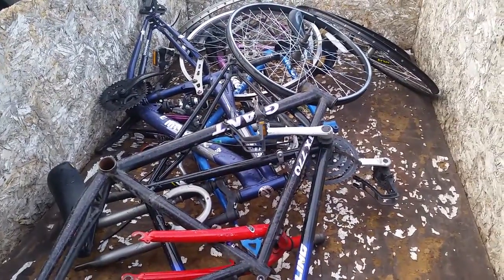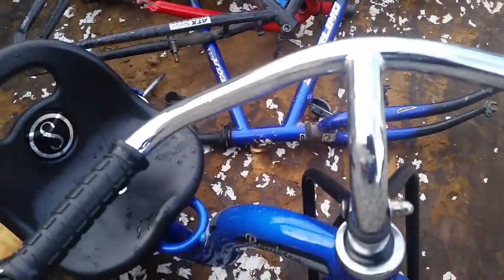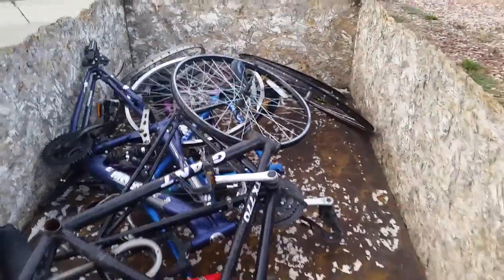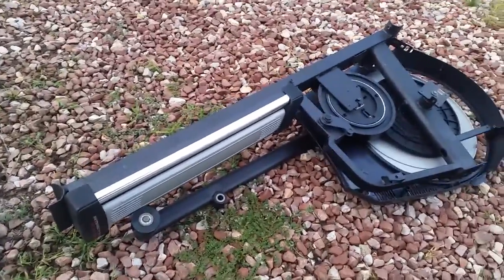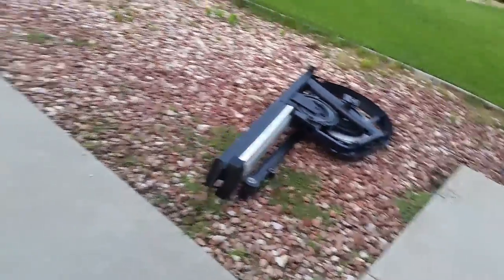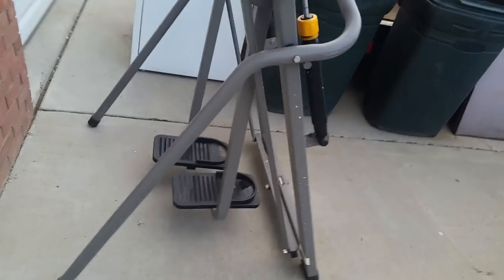Hey team, Thursday morning — did a pickup this morning: bicycles, and I guess some parts, there's a single bicycle in there. Wednesday we picked up a partial elliptical; I think that's going straight on the trailer. We also picked up this gazelle thing.